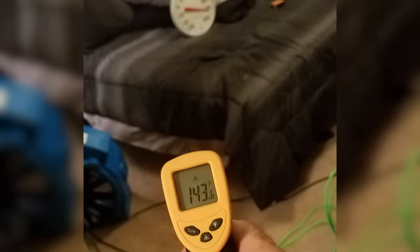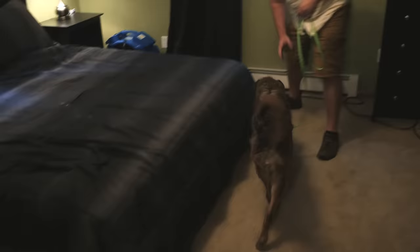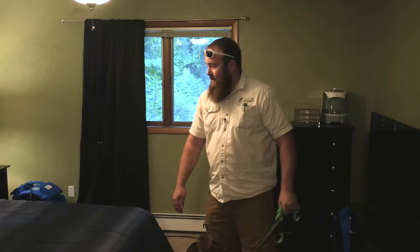So here we are 24 hours later. We have heat treated this room — we had temperatures upwards of 140, 141 degrees in here, and everything will be dead. So I'm going to run Curly quickly and she won't alert on anything. Find your bugs. Curly moves through the room checking all areas without alerting. Good girl. We've run her through and there's obviously no bed bugs in here. I'm going to go and put her away, and then I'm going to take a nap because I haven't had very much sleep the last two days.